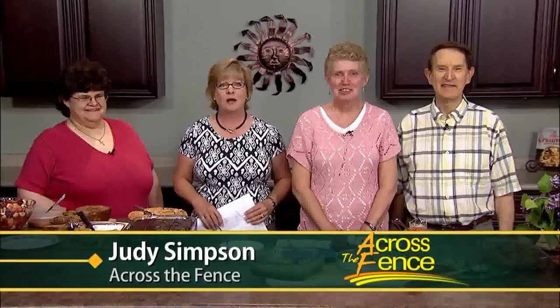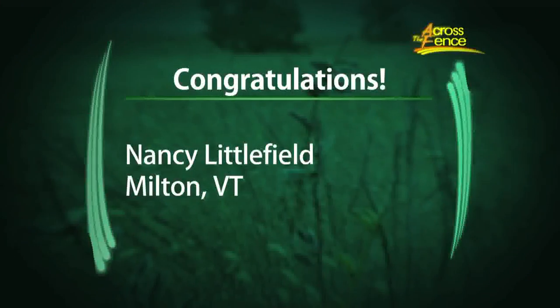Good afternoon and thanks for joining us in the kitchen with Across the Fence. I'm Judy Simpson and I'm joined by my friends Carolyn Peek from Williamstown, along with Deb Plumlee and Lynn Jarvis, both from South Hero. Our first order of business is to let Nancy Littlefield from Milton know that she's the winner in our free drawing for the cookbook with Paul Newman's favorite recipes. Congratulations, Nancy!